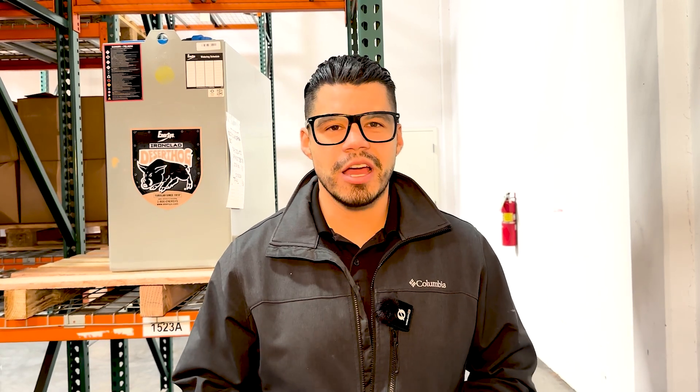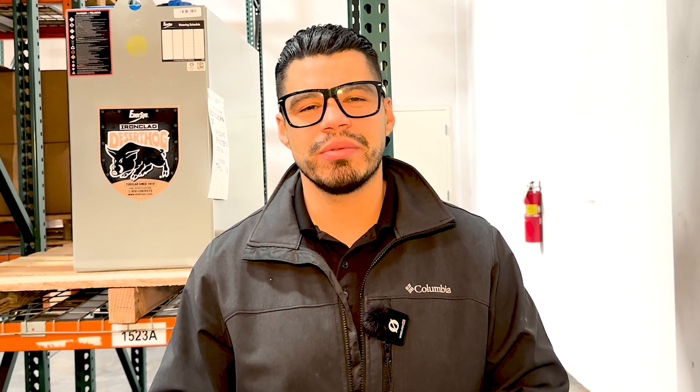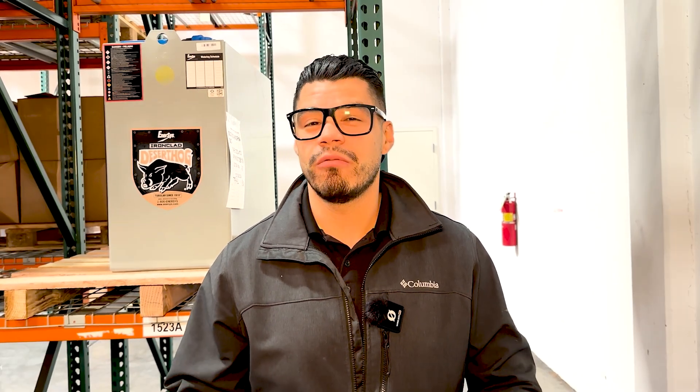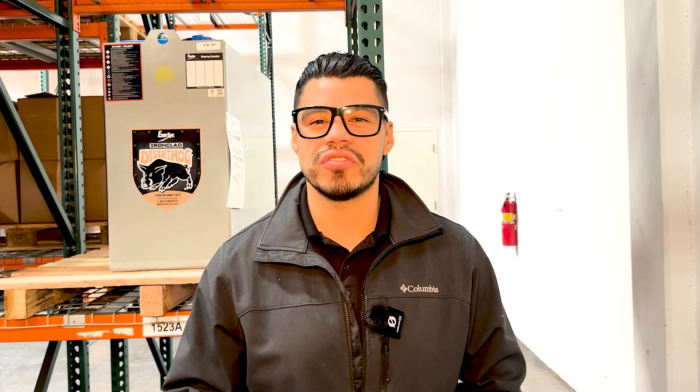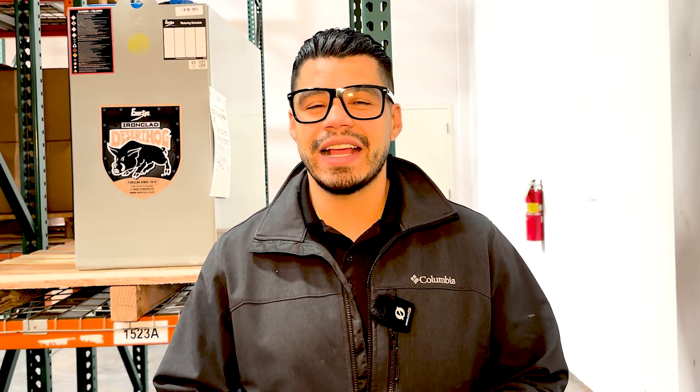Attention all warehouse and operations managers. My name is Rod, I'm with Enersys, and today I wanted to dive a little bit deeper into that question of what type of batteries do forklifts use. My goal for this video is to help you understand exactly what type of battery you need for your operation.